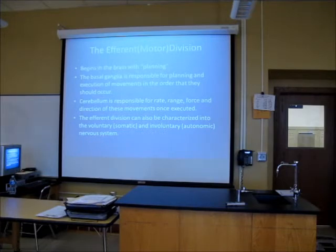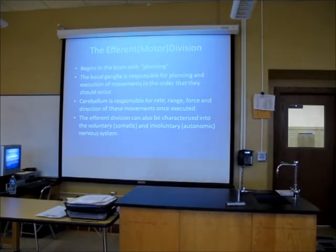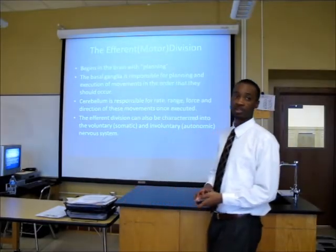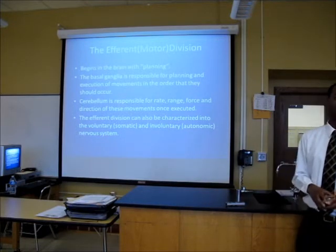The cerebellum is responsible for range, force, and direction of movements once they're executed. There are different ways you can walk. The basal ganglia tells you how you're going to walk; the cerebellum tells you the way in which you're going to walk — are you going to be walking normally, marching, or carefully tiptoeing across ice? The cerebellum controls all these different things, because you can't walk on ice the same way as on solid ground or you're going to fall.